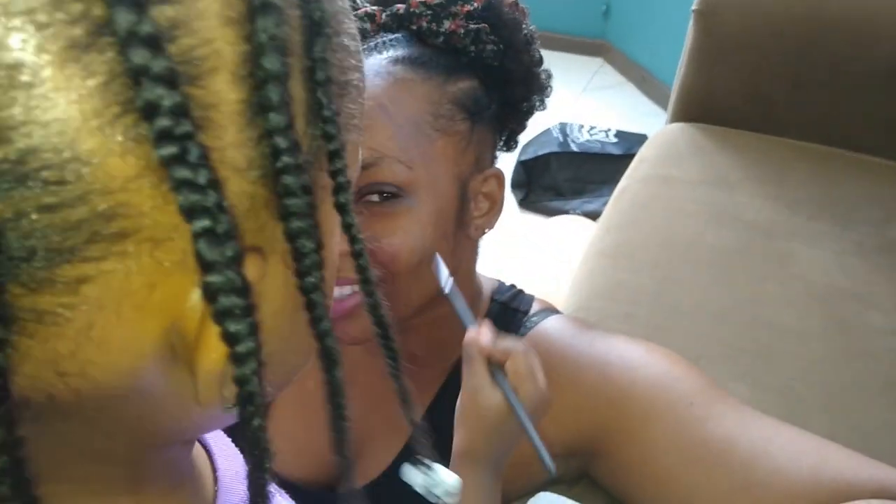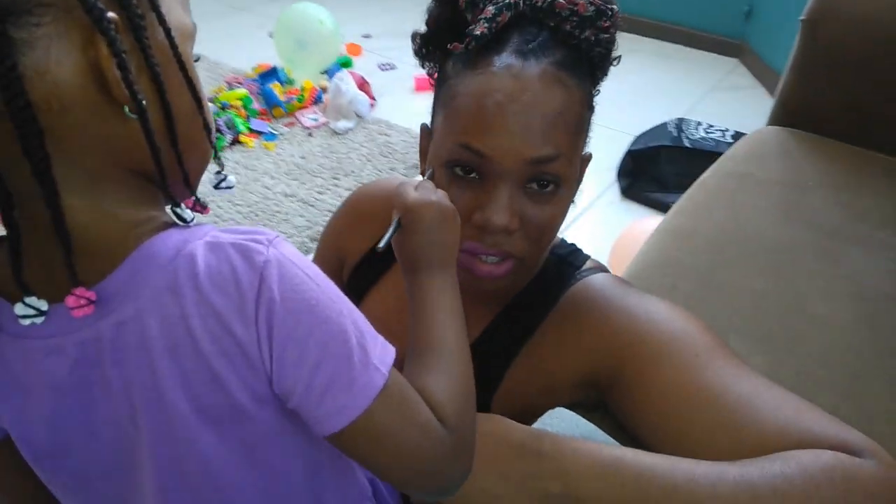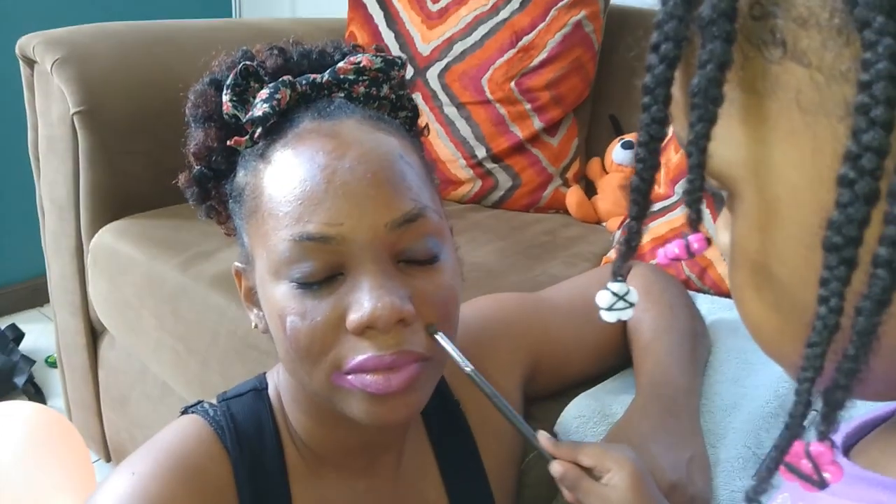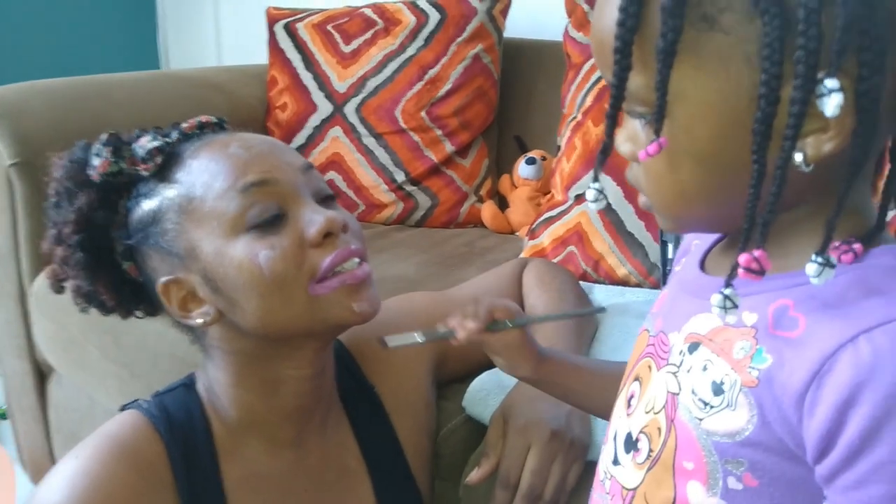Baby, you look so beautiful. Oh, thank you. This one is makeup. You look so cute. What do you want to say to them? Tell them to thumbs up this video. This one is cute. Good. Mommy — wait. Oh, that's a finishing touch. Yes.